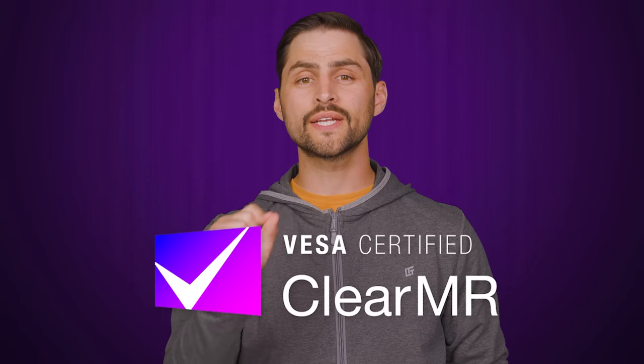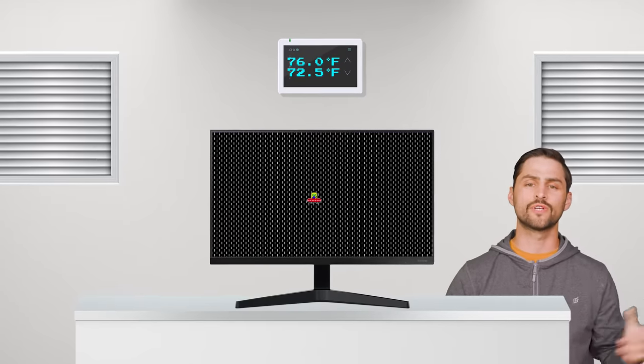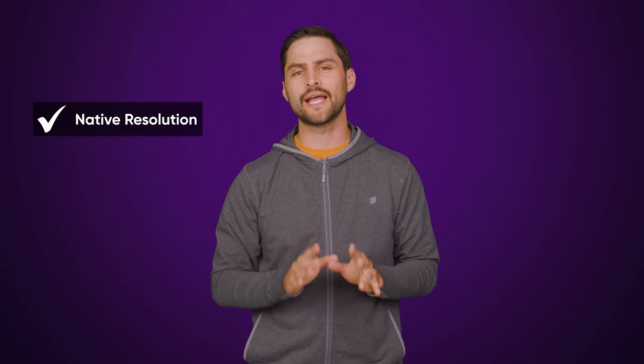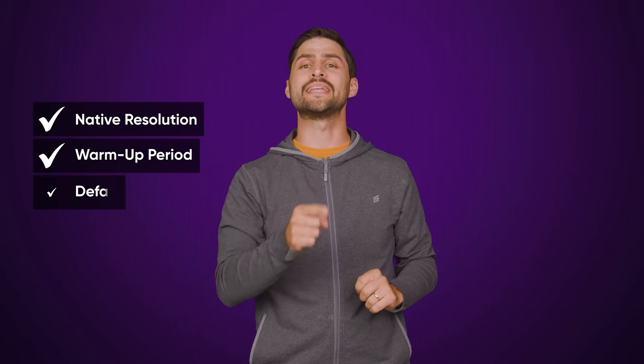VESA has recently come and saved the day with a new certification called ClearMR, which defines a strict set of standards for testing. First off, tests have to be conducted within a narrow temperature range reflective of typical room temperatures — that's between 72.5 and 76 degrees Fahrenheit, or 22.5 to 24.5 degrees Celsius. Additionally, monitors have to be tested at their native resolution, only after a warmup period and at default settings.